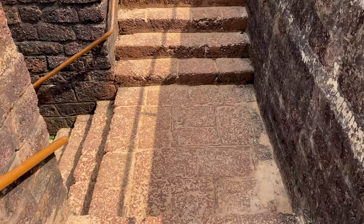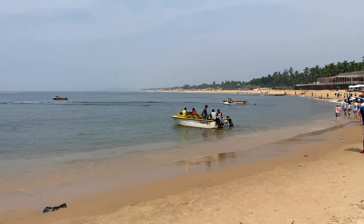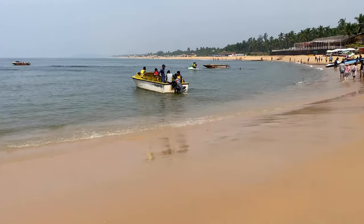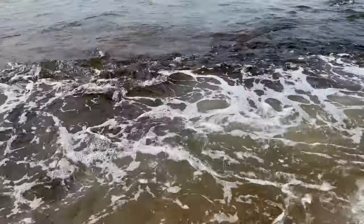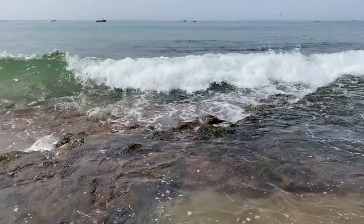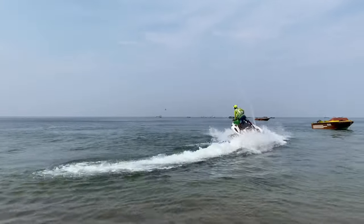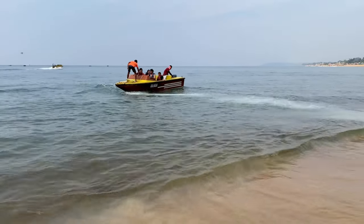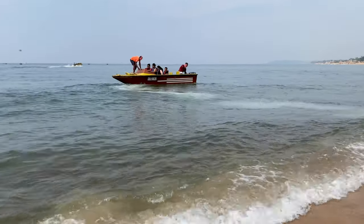Hi guys, welcome to my channel. Today I am at Sinquerim Beach, which is one of the most famous beaches in Goa. Located in North Goa, it is one of the best beaches and gives you a spectacular view of the ocean. Sinquerim Beach offers a variety of water activities where you can indulge and make your trip enjoyable.